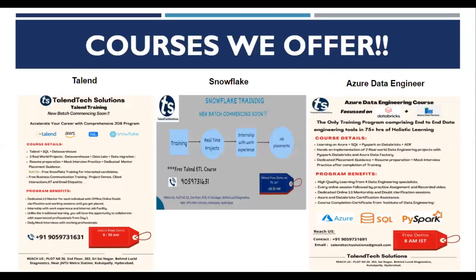The current courses that we offer are online, done on Zoom. We have the Talentech SQL data warehousing course — that's our main and primary USP, where it all started. We also now offer Snowflake training with real-world projects, internship, and job placement. Along with that, we have started the Azure Data Engineering course, a holistic course covering Azure, SQL, PySpark on Databricks, and ADF.